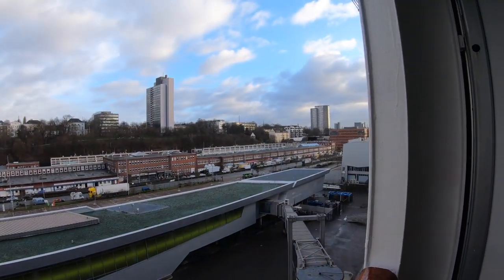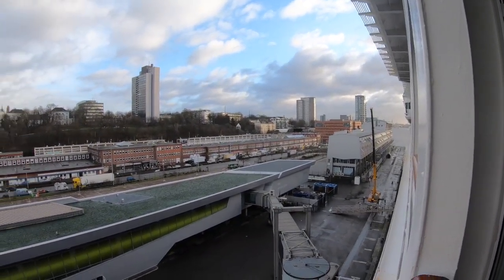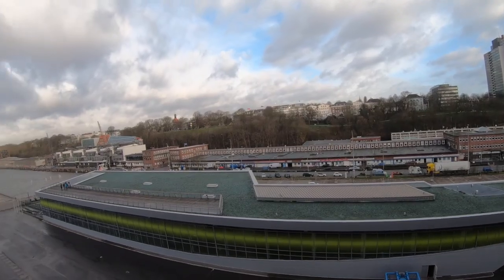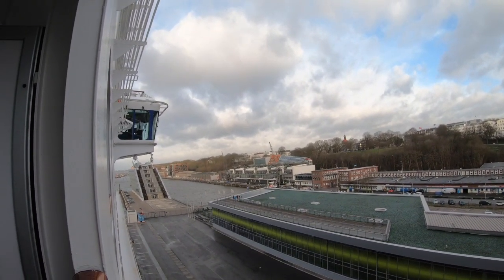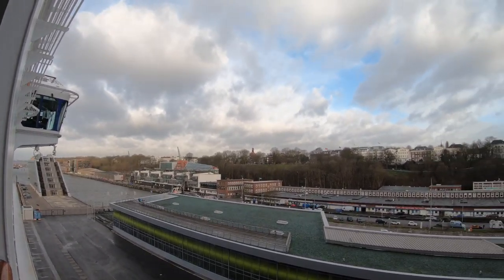Let's just show you where we're at. This is Hamburg, and there's an officer on the bridge. We're right near the front of the ship and we've arrived in Hamburg.